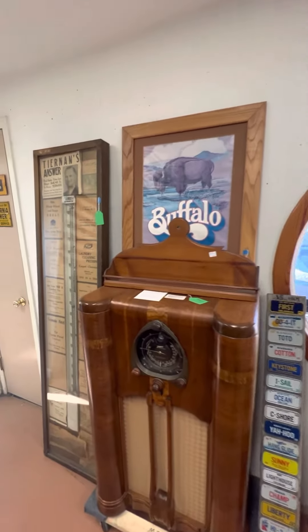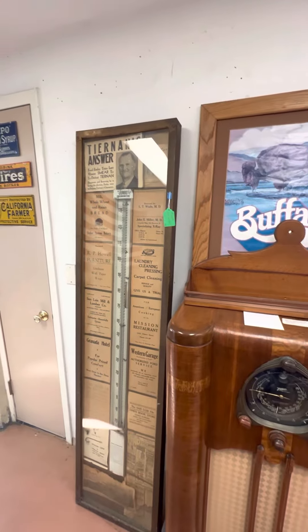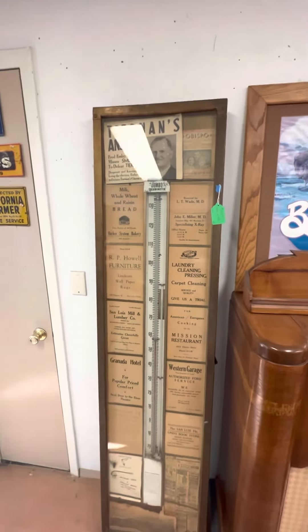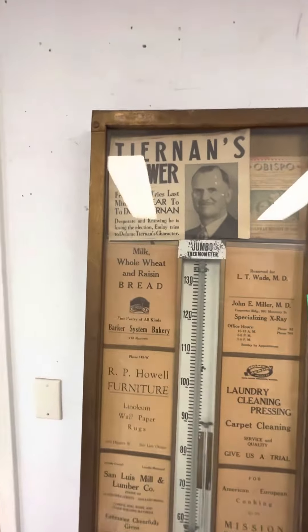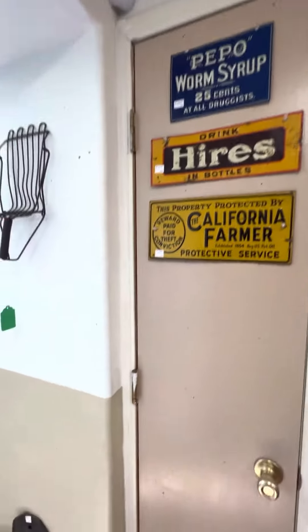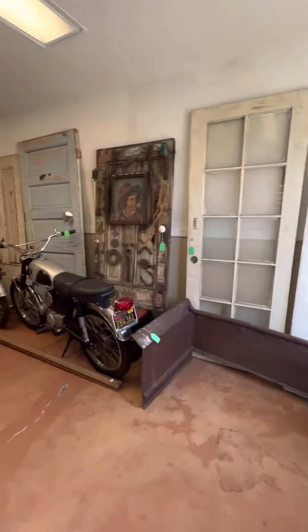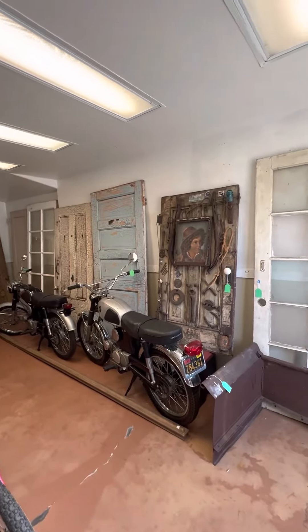If you see anything you'd like, you can come and see the Antique Man here on Main Street. Wow, this thing is like a museum.